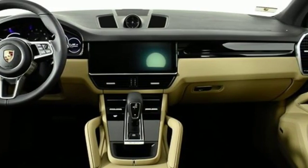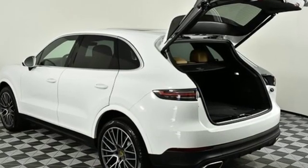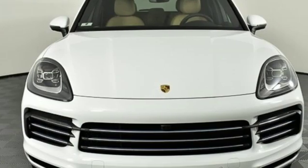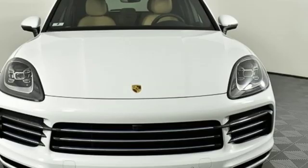There's no substitute for a Porsche. They say a journey of a thousand miles begins with one step. Well, in this case, it begins with a test drive. Start your next adventure today.